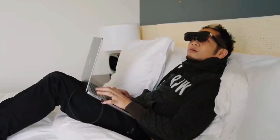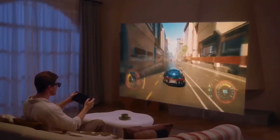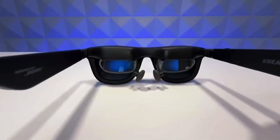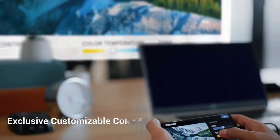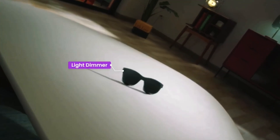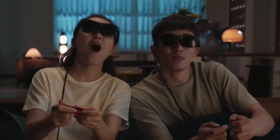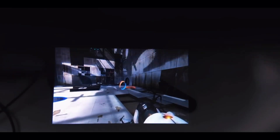X-Real 1 AR Glasses. We step into the world of true spatial computing with the X-Real 1 AR glasses. Powered by the impressive X-1 chip, these glasses deliver native 3 degrees of freedom tracking, meaning they can accurately track your head movements for a natural, interactive experience — all without external sensors or add-ons. The display itself is massive: a 147-inch virtual screen with a 50-degree field of view that creates the illusion of depth and space around you. The visuals are crisp, stable, and fluid with ultra-low latency, ensuring everything feels lifelike and responsive.